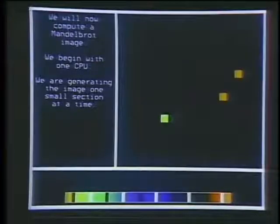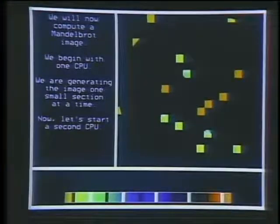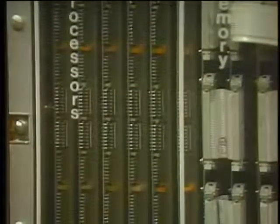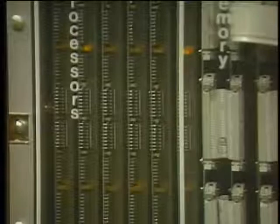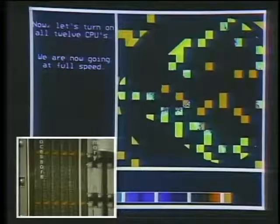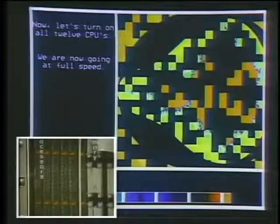Here you see one processor generating a segment of the image. Then we add a second processor, and you see that the rate of rectangle appearance is doubled. Now all 12 processors are at work, and the rectangles are going up — the rate of execution has gone up linearly, which is one of the advantages of parallel processing. Generally, one wants either a decrease in run time to get results more quickly, or an improvement in throughput — measured in results per unit time versus time to reach a single result.